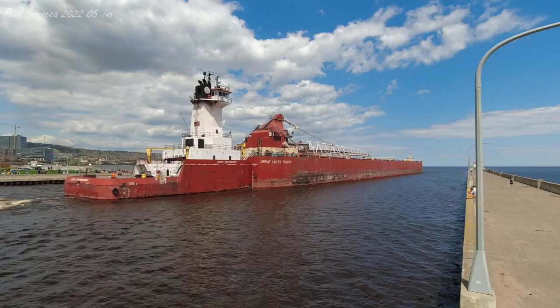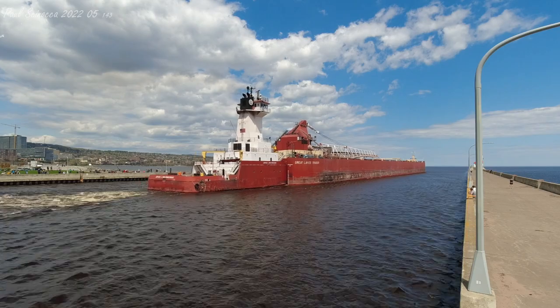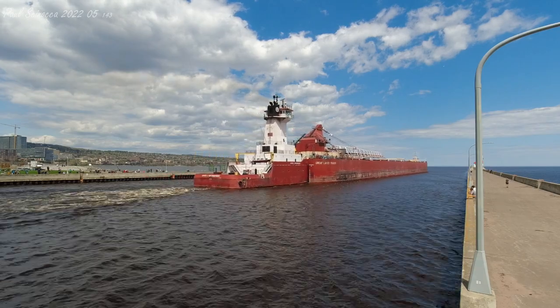As you see the tug and barge go by, you'll notice that the tug kind of fits into a notch at the back of the barge, which is a unique characteristic amongst integrated tug-barge systems.